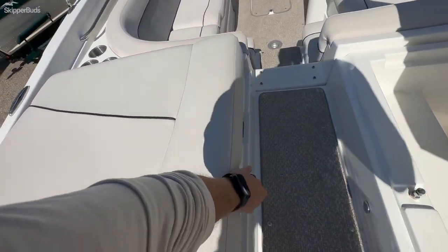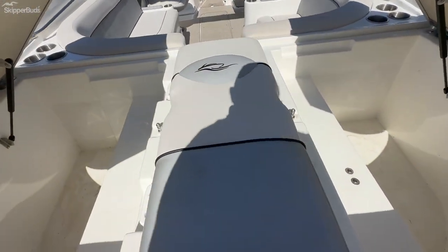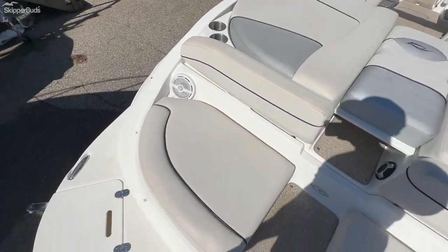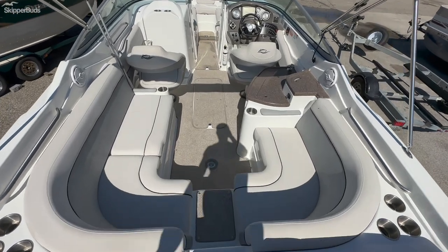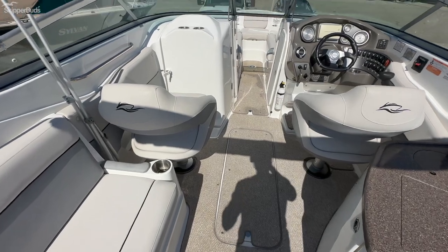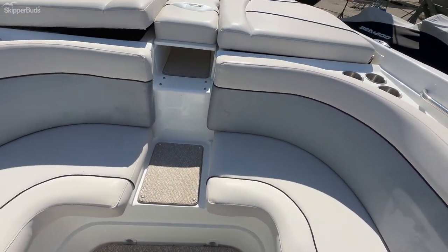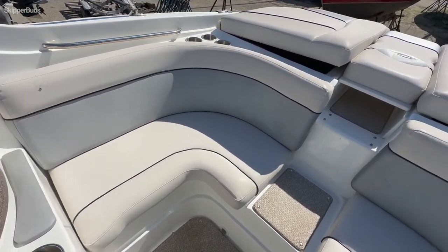On the port side you have a gull wing door. There is great seating at the stern. Not shown here is the snap-on canvas cover for the bow and the cockpit, which is in great shape. Up at the bow you'll find lots of cup holders, U-shaped seating, and plenty of room for all your guests.